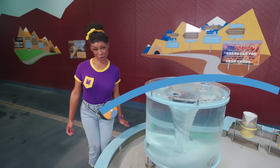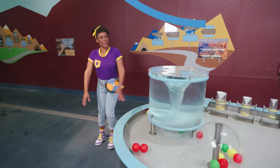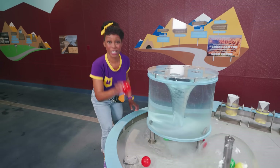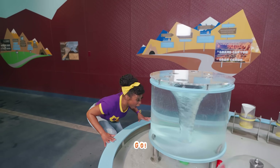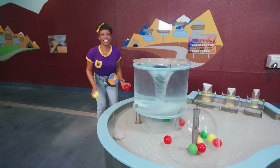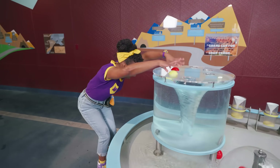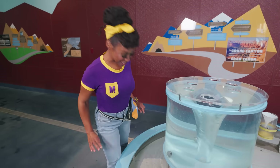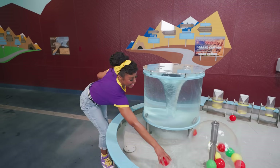Let's pretend to be a whirlpool and spin around. Whoa, I'm a little dizzy! Let's see what'll happen when we put this red ball in there. Ready, set, go! Wow, it went all the way to the bottom. Let's try two balls now — yellow and red. In you go! Wow! Let's try three balls now: one red, one green, and another red.